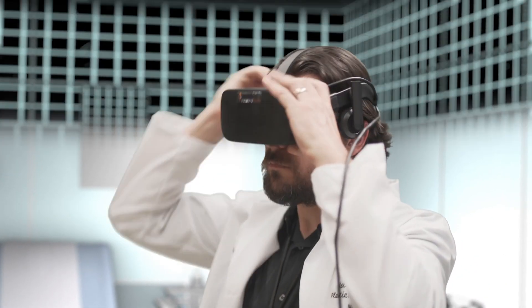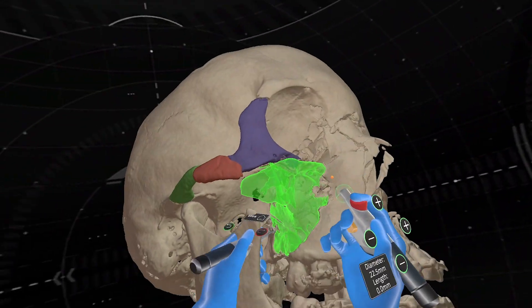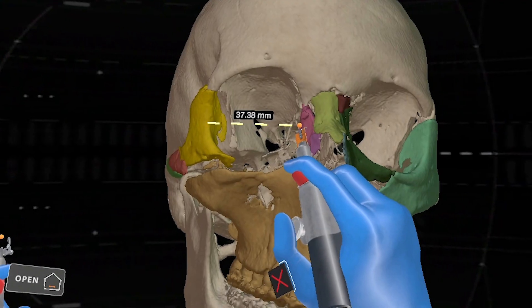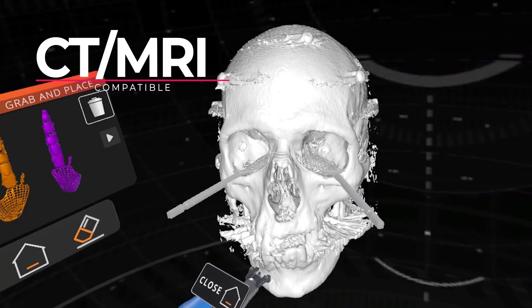Immersive Touch AI detects and reduces fractures in seconds, not weeks. Our interactive spatial computing allows surgeons to plan intuitively with greater precision, improving outcomes.